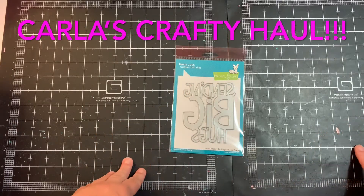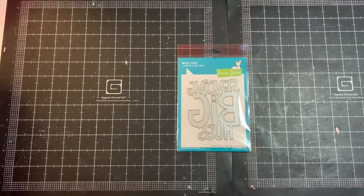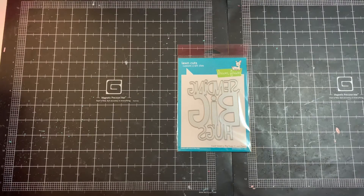Hey everybody, it's Carla here! How's all my crafty friends doing? I have a little bit of a collective haul that I wanted to share with you guys today. I'm down here in my room doing some organizing and rearranging — that job never ends, y'all know that right! This past week I was able to stop at a couple places and pick up some crafty goodness.